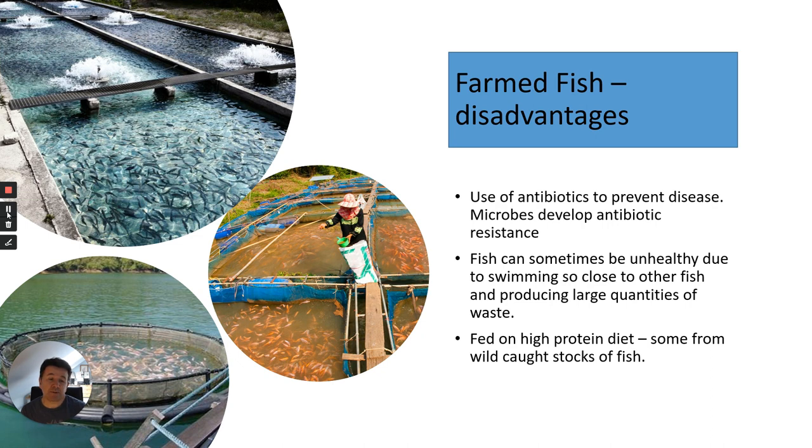The high-protein fish food fed to farmed fish actually comes partly from wild-caught stocks of fish, so you're not protecting wild fish — you're actually using them as food for intensively farmed fish. That covers the intensive farming aspects related to farmed fish.